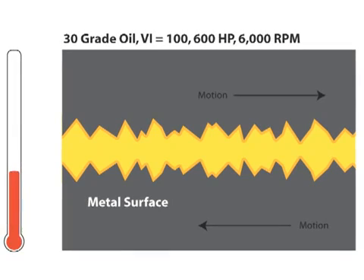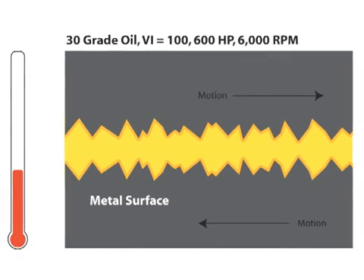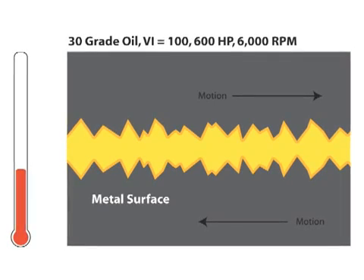Inside your engine are moving metal surfaces. But no smooth piece of metal is actually smooth — there are tiny peaks and valleys. The oil film from the viscosity of the oil keeps these peaks apart.